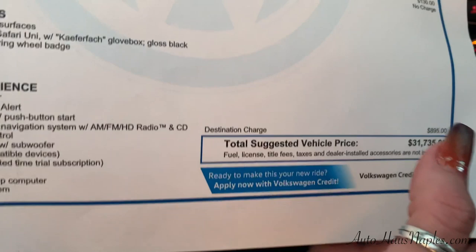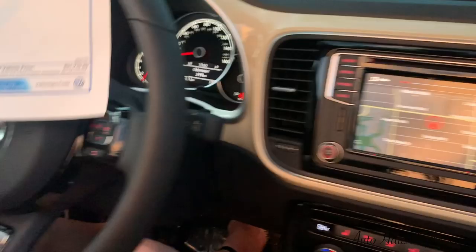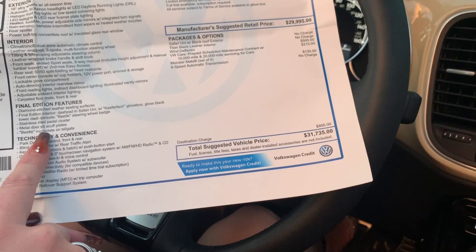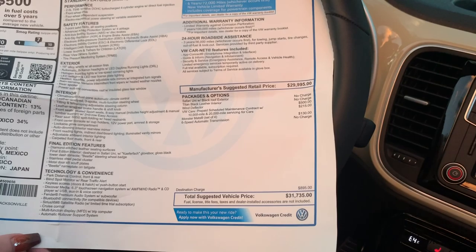This is the window sticker — we do have both keys, books, and window sticker. Some of the final edition features include the diamond stitch leather seating surfaces, the final edition interior dash pad, the Beetle steering wheel badge specific to the final edition, and in this SEL model you have your stainless steel pedal cluster, metal door seal scuff plates, and the Beetle nameplate on your tailgate. There's also prepaid scheduled maintenance included in the first 20,000 miles.